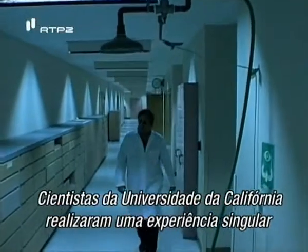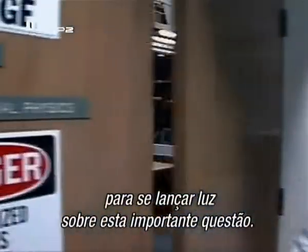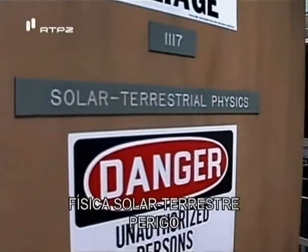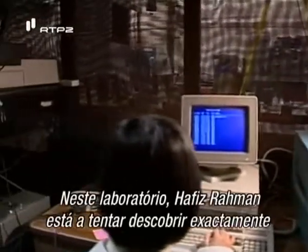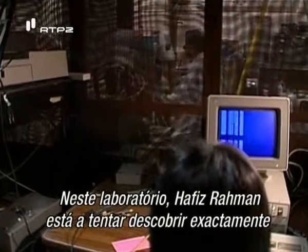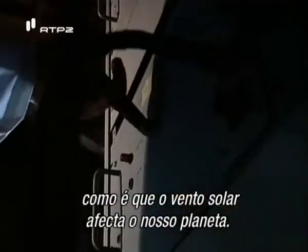Researchers at the University of California have designed a unique experiment to shed light on this important question. In this laboratory, Hafiz Rahman is trying to discover exactly how the solar wind affects our planet.